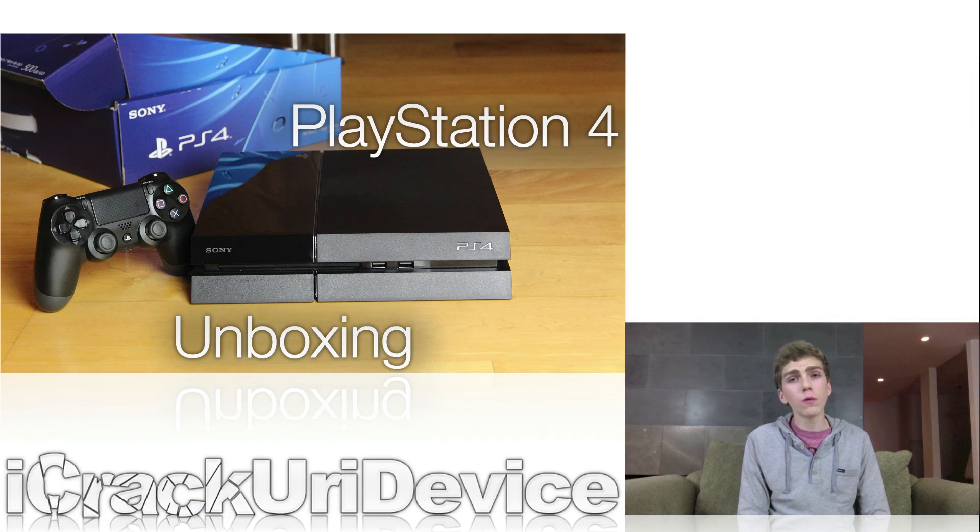Moving on, last night I received my own PlayStation 4 in the mail and did an unboxing of the new device, so if you guys want to see Sony's brand new PlayStation 4 unboxed, just be sure to check out that video. I also give you guys my PlayStation Network ID if you're interested.